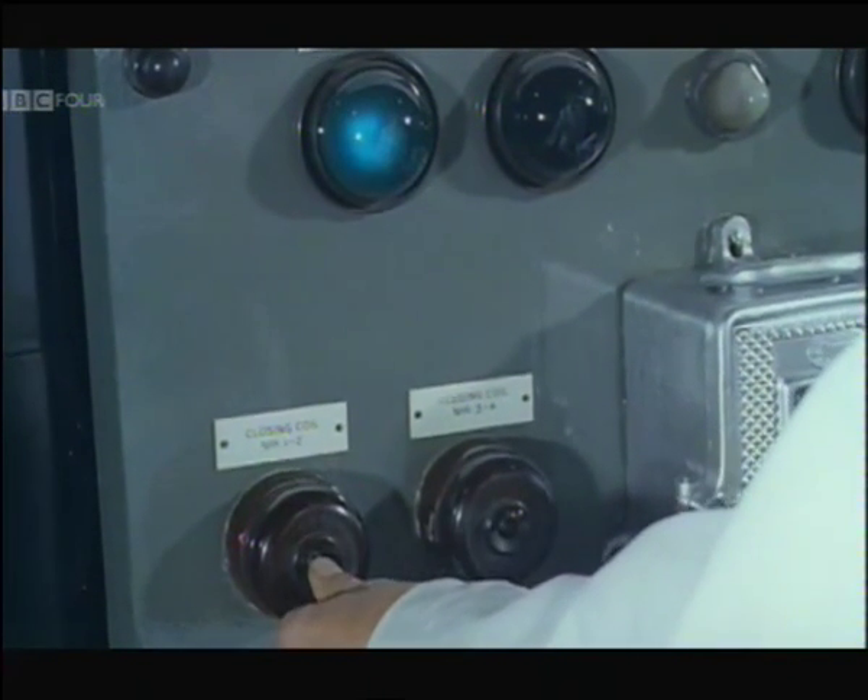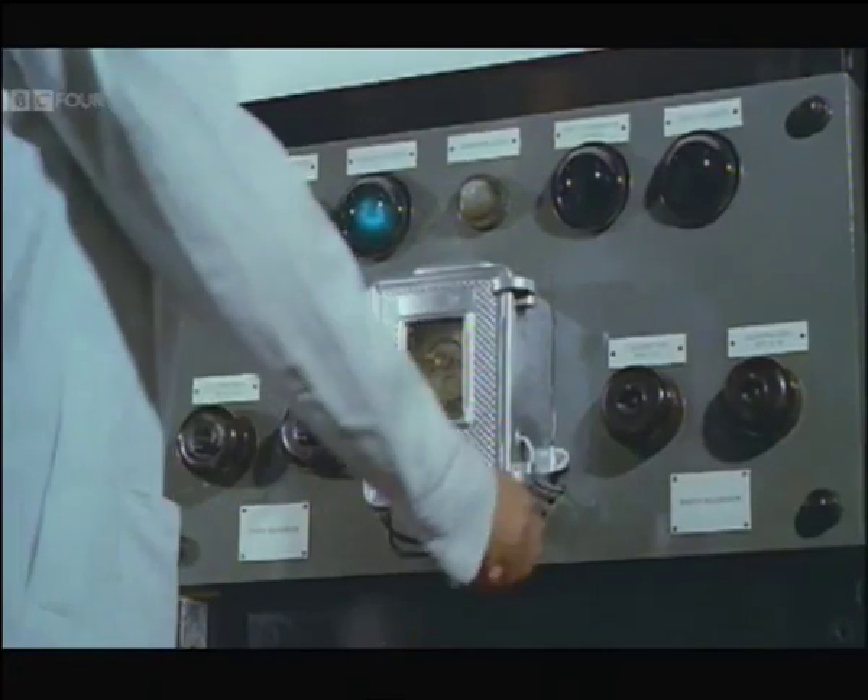It has to keep working all the time, adjusting its supply to the varying calls of a whole country busily pushing buttons.